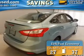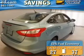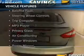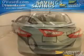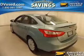Great fuel efficiency saves you money by requiring fewer trips to the gas station. The features include heated seats, a satellite radio, steering wheel controls, a trip computer, and an MP3 player.